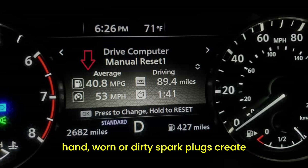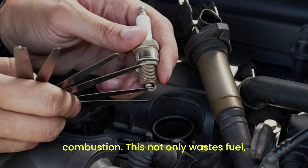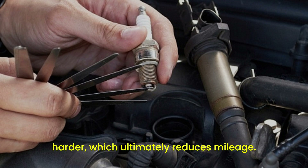burning the fuel completely and extracting maximum energy. On the other hand, worn or dirty spark plugs create weaker sparks, leading to incomplete combustion. This not only wastes fuel but can also cause your engine to work harder, which ultimately reduces mileage.